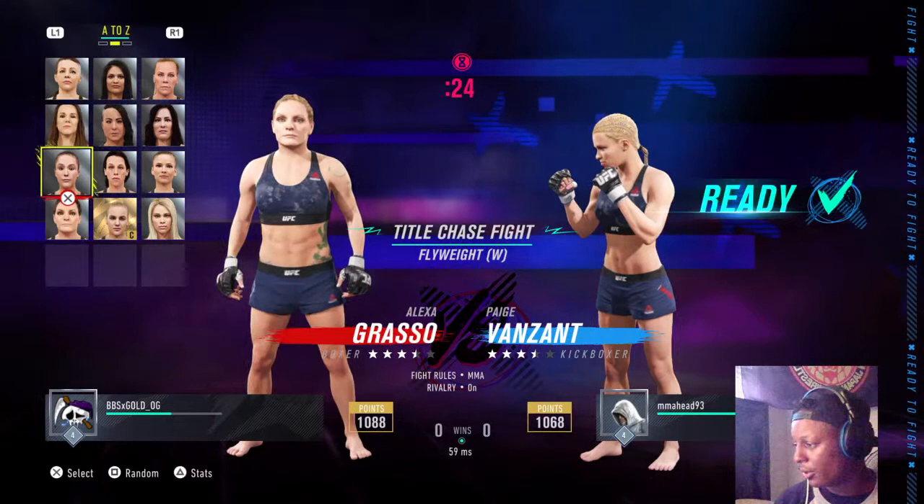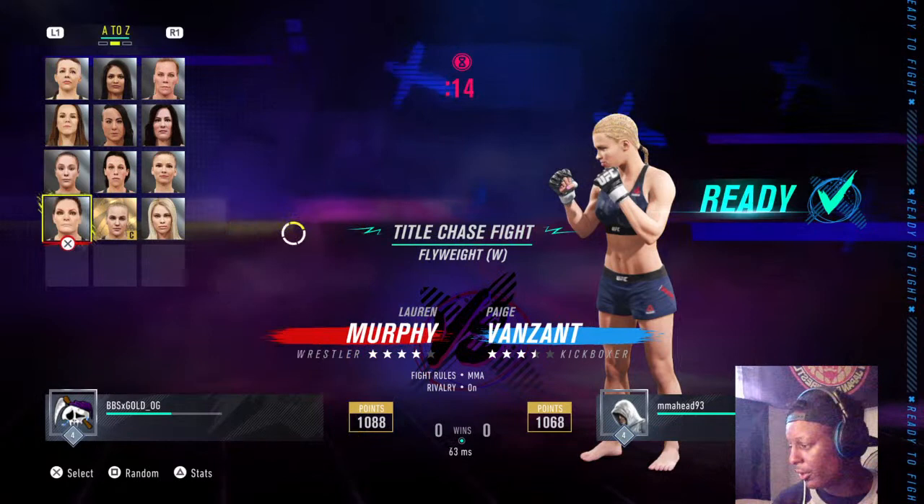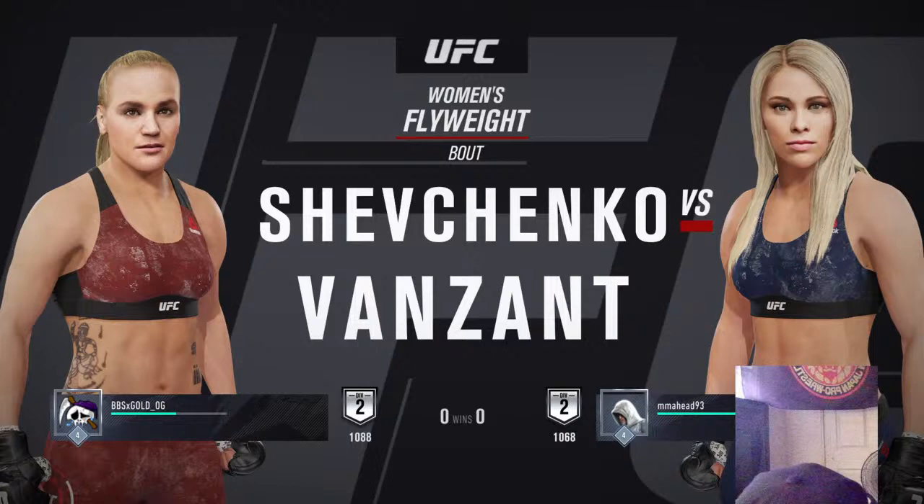Coming up next is a women's flyweight tilt between Valentina Shevchenko and Paige Van Zandt.